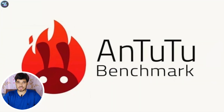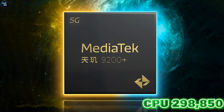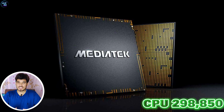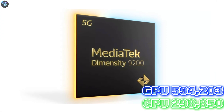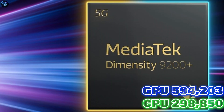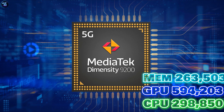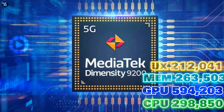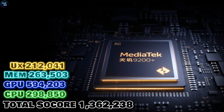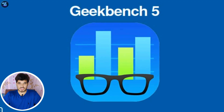The AnTuTu benchmark score shows how well the tested device performs in different areas. The CPU got a high score of 298,850, showing it's really good at processing tasks. The GPU also did amazing, scoring 594,203, which means it's great for handling graphics-heavy jobs. The memory score of 263,503 is also impressive, showing it's good at handling data. The UX score of 212,204 means it's easy to use.